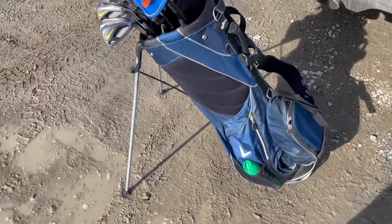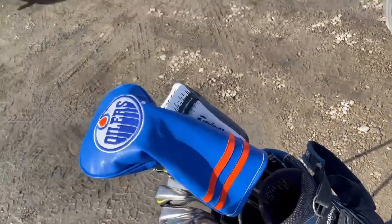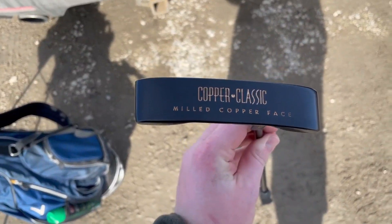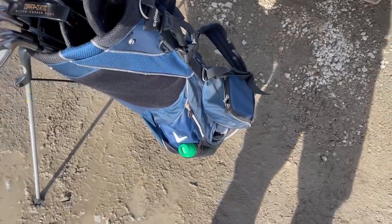I did just recently get a new putter. I got this Copper Classic milled copper face — it was just 20 bucks from a guy on Kijiji selling a bunch of balls. He had this putter with him and said I could have it for 20 bucks, and it was brand new, so figured why not.